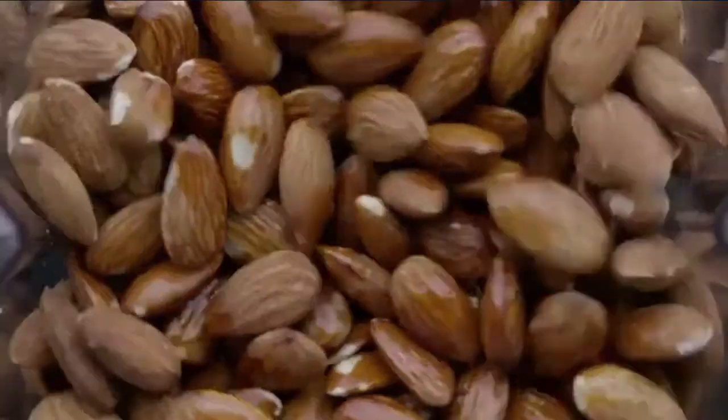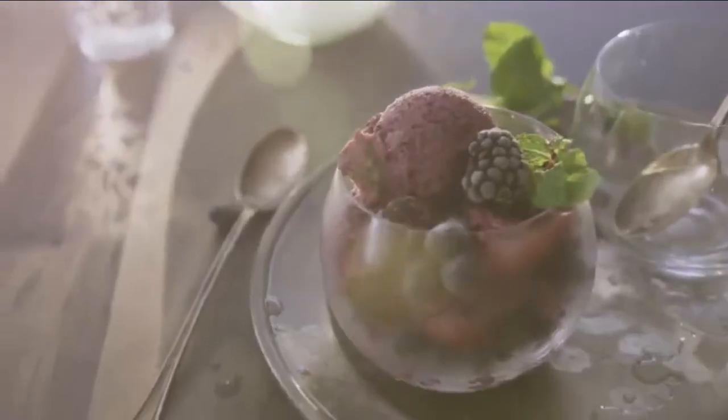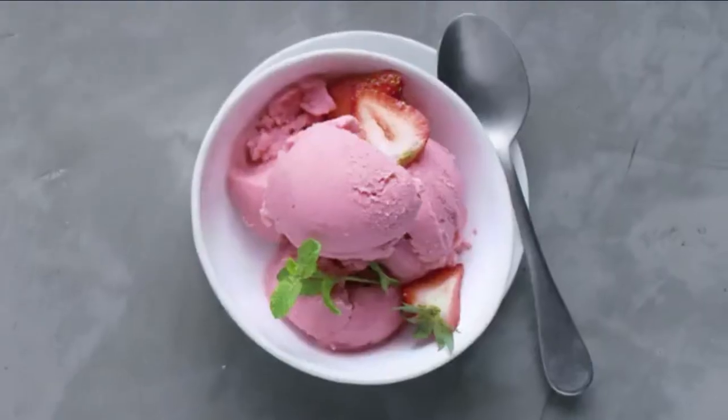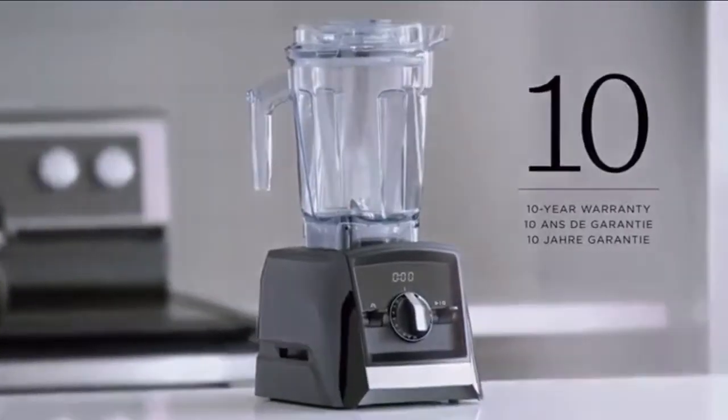So what are you waiting for? Grind, blend, create hot soups, frozen desserts, and more. Live a healthy life with flavor and gusto. The A2500 with a 10-year warranty — part of the Ascent series from Vitamix.